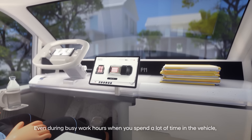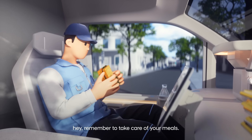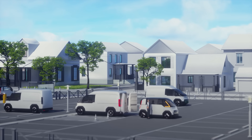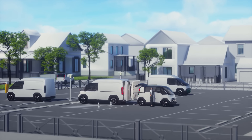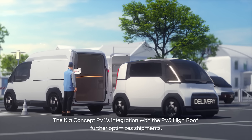Even during busy work hours, when you spend a lot of time in the vehicle, remember to take care of your meals. The Kia Concept PV1's integration with the PV5 High Roof further optimizes shipments, significantly shortening delivery time through automated last-mile delivery.